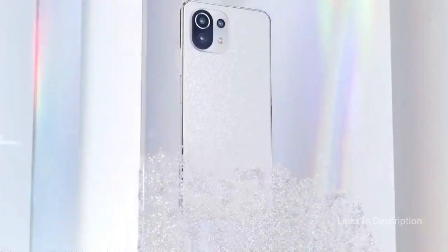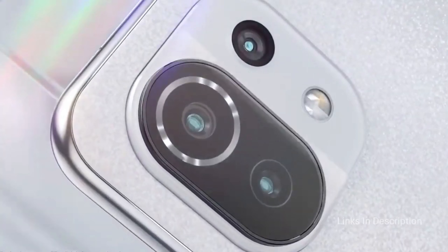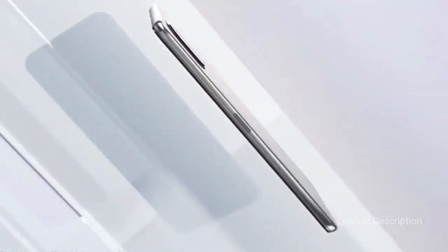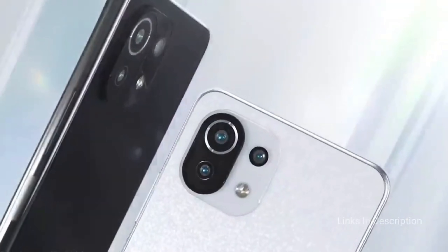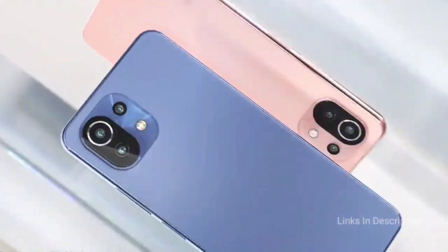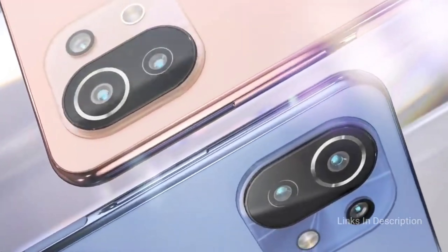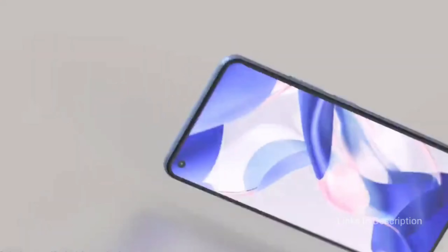Coming to the dimensions, the phone shines here as it comes with a 6.81mm thickness, making it one of the world's thinnest 5G smartphones you can buy, and it weighs just 158 grams. The smartphone comes in attractive colors like Bubblegum Blue, Peach Pink, Snowflake White, and Truffle Black. Coming to the price, the smartphone will cost you around $400 in the international market and 26,000 to 28,000 Indian rupees.